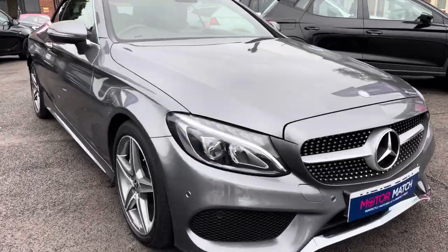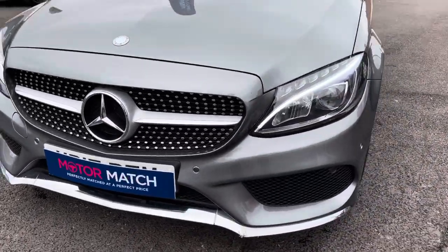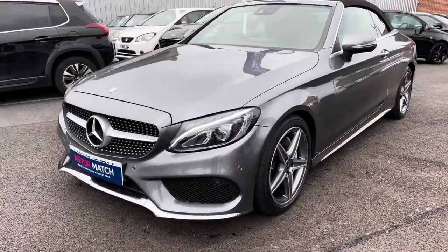Now let's take a look around the vehicle starting at the front here. You've got your LED high performance headlights with a stylish LED daytime running light running through them. They do look very smart and they light up the road well at night. You have your diamond grille there in the centre with your Mercedes badge.